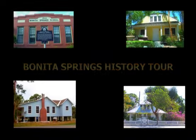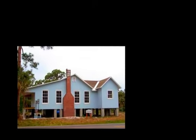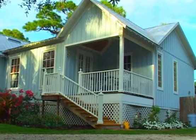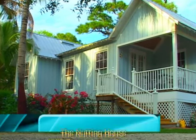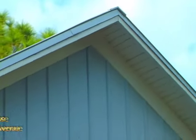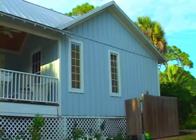Hello fellow history buffs. Thanks for coming along as we explore some of the various historic resources to be found throughout the city of Bonita Springs. This particular stop along our guided virtual tour is the building known historically as the Nutting House, located at 9950 Pennsylvania Avenue. Under local ordinance, it's designated as historic by the city of Bonita Springs.